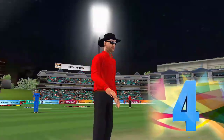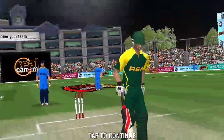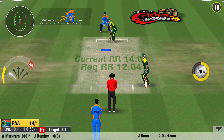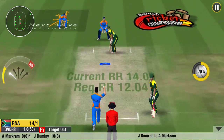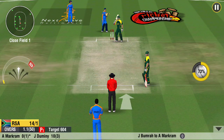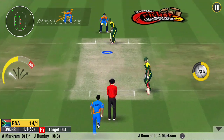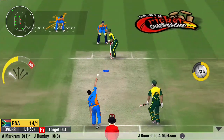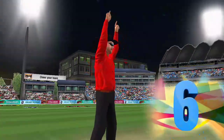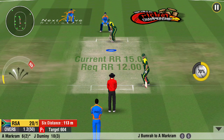Four off the over, last ball. Oh, what a shot! The crowd has gone mad — it's a huge shot, timed brilliantly by the batsman. The batsman's off the mark with those runs.